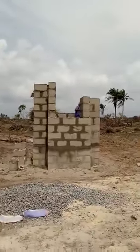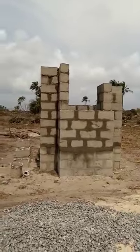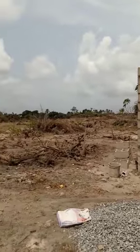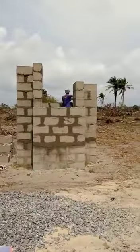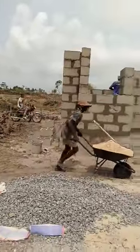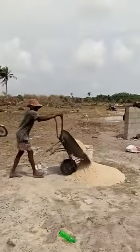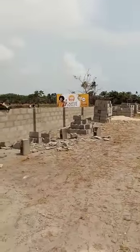Guess what? Perimeter fencing is now standing. Look at our gatehouse at Castle Royale, Odiomi. This is a live update from Castle Royale. The work here is massive. Really, really massive.